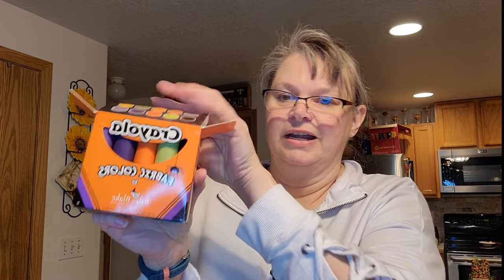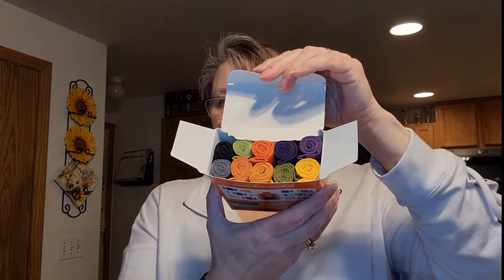I ordered some things — I'll save the big bundle for last. This was called Crayola fabric. It's cute — it looks like crayons. But it's little fat quarters.